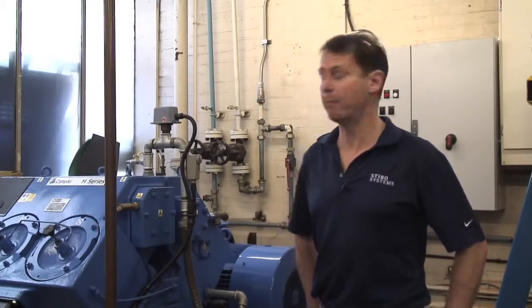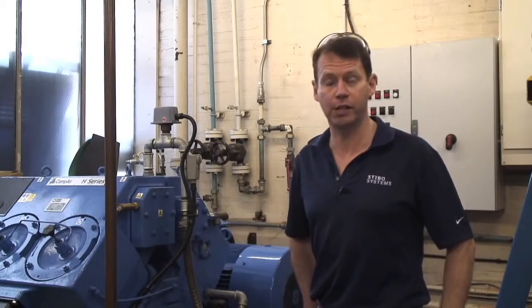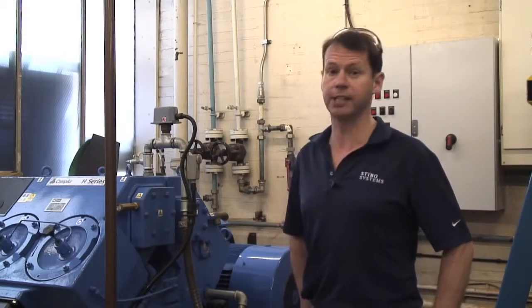All in all, we've been very happy since the installation of this new compressor. The Reval supplies us with the quality of air that we need and the quantity, and it's never let us down.